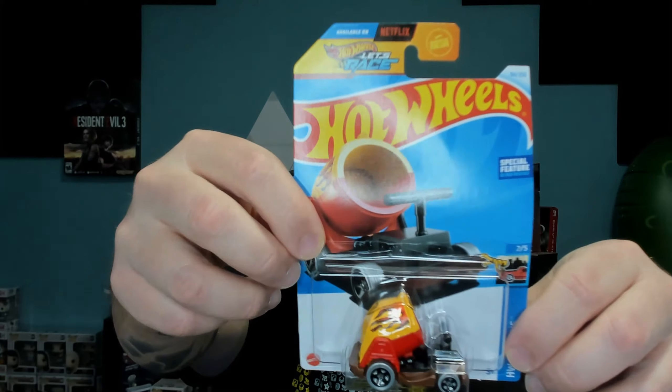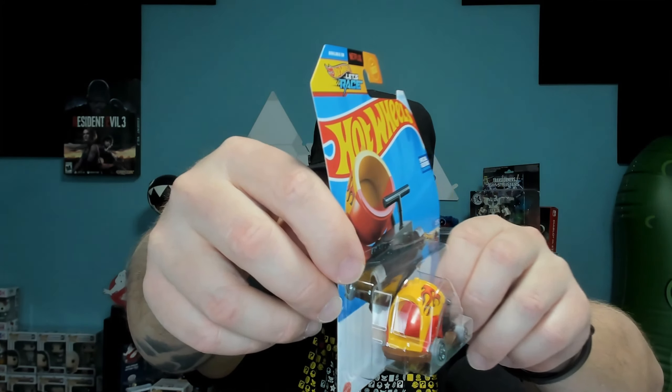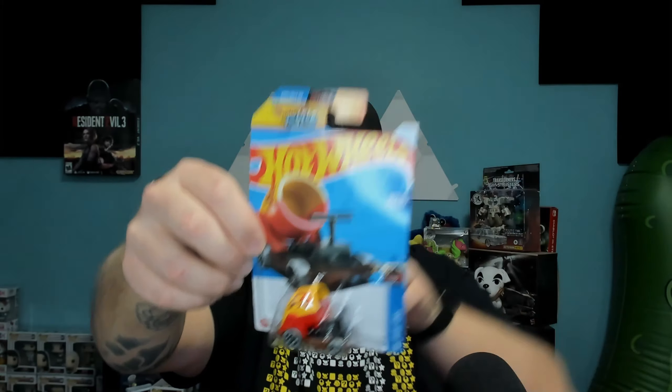First up, this one is called the Boom Car. I've never seen a car like this before - this is a first for me, I've never seen these ever out in the wild. I just think it is really awesome. It's like a circus cannon that you shoot clowns out of. I wish it had a little clown inside of it - that would be like the topping on the cake for this Hot Wheel.